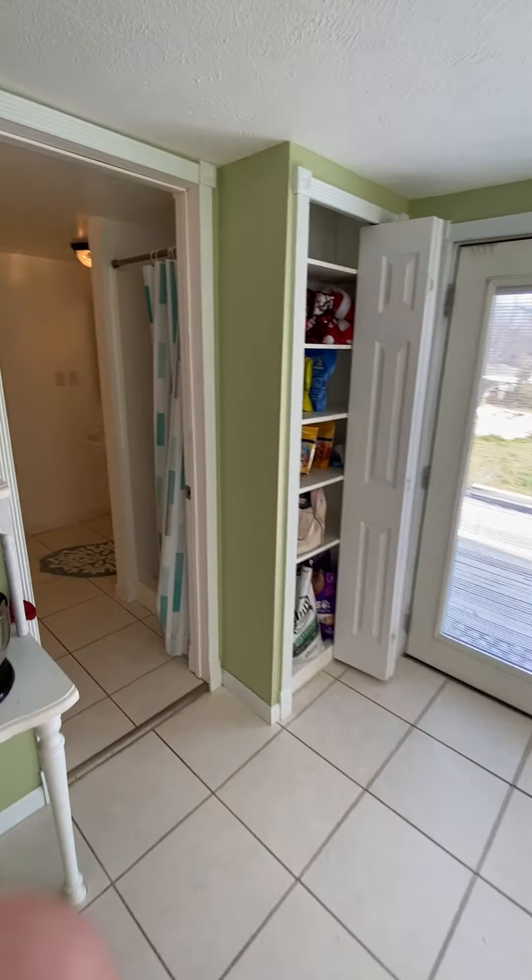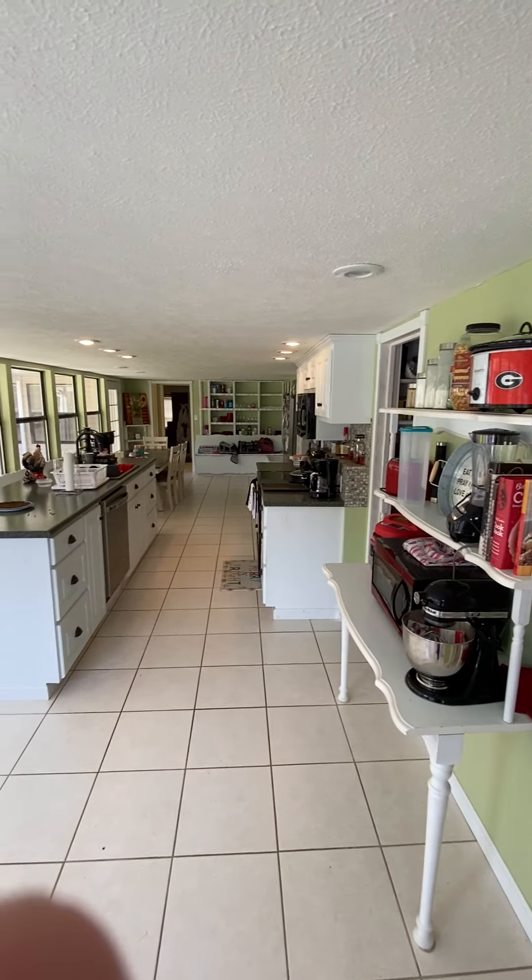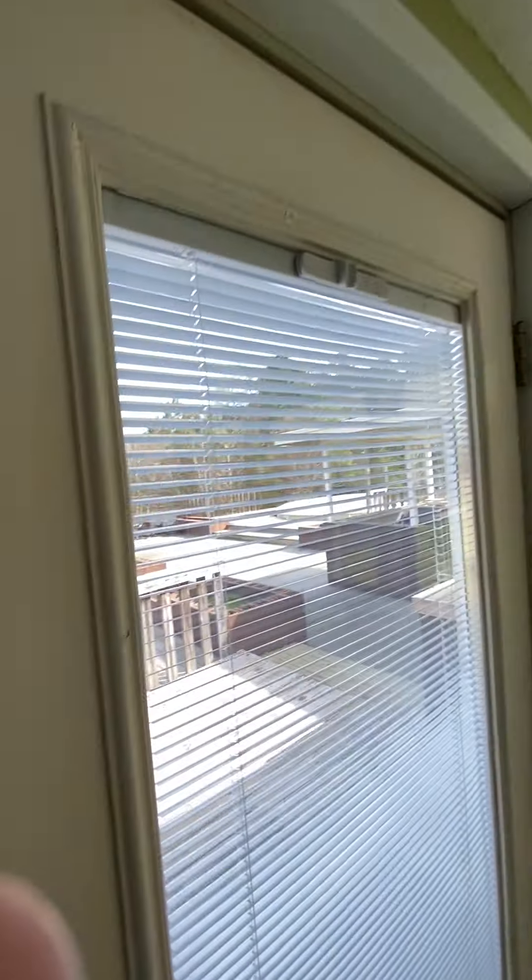Back into the kitchen. Pass the bathroom to the bedroom on the front of the house. I'm standing at the door that goes out to the deck and the pool.